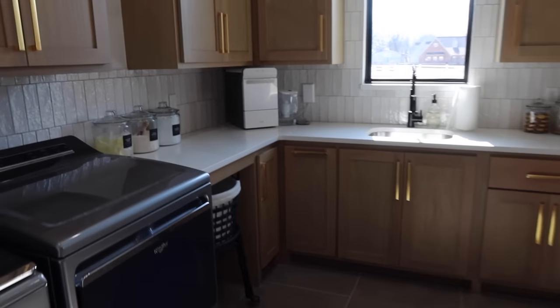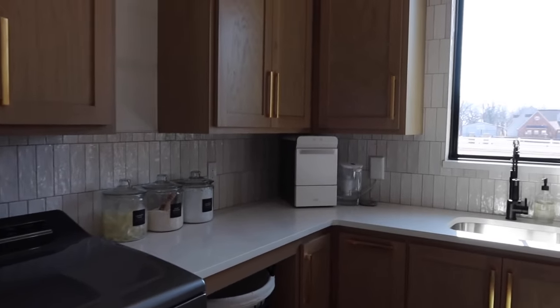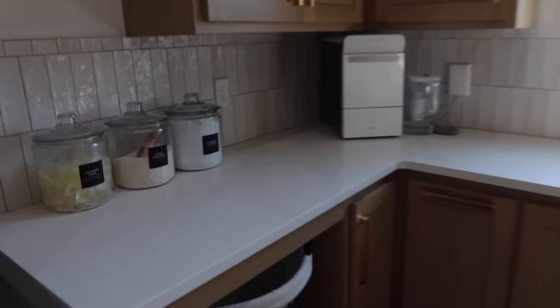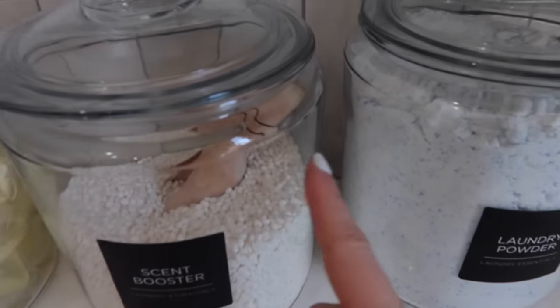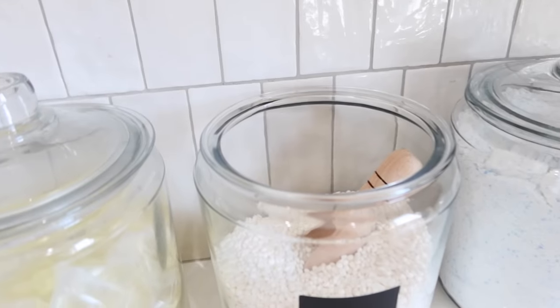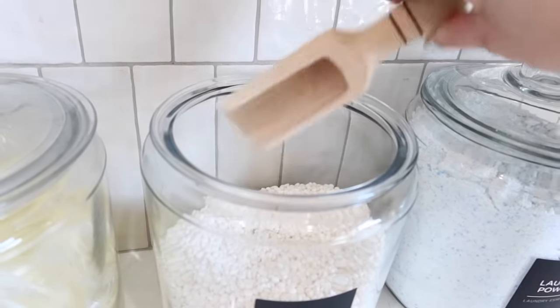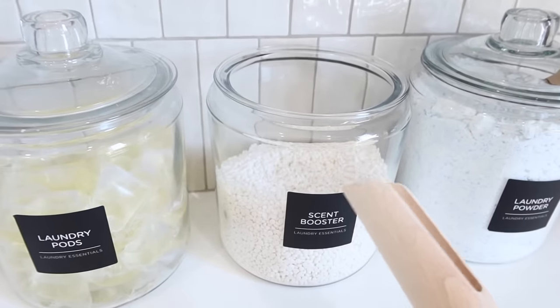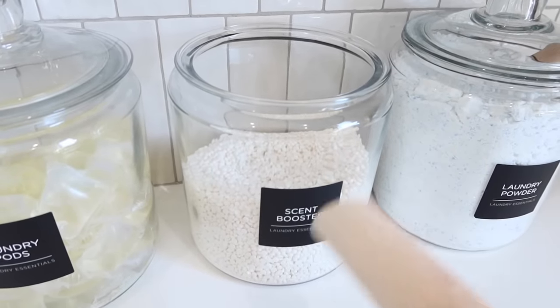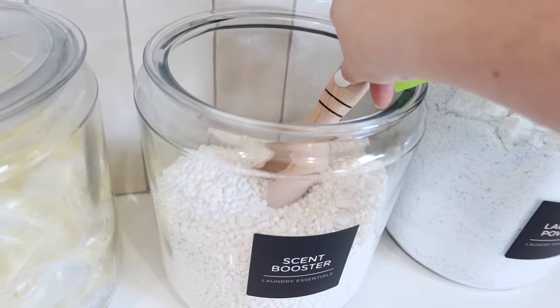Our utility room has a lot of Amazon stuff in it too. First, these wood scoops — I've had them a long time and I'll link them. They're so nice to have, especially if you keep products in glass containers, whether it's food, flour, or like me, laundry stuff. They just elevate the look a little bit more.